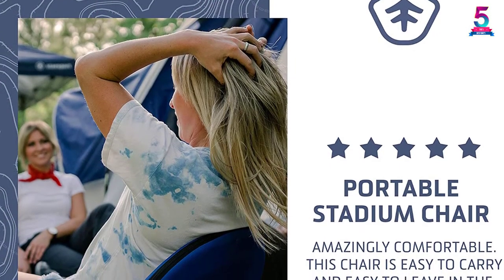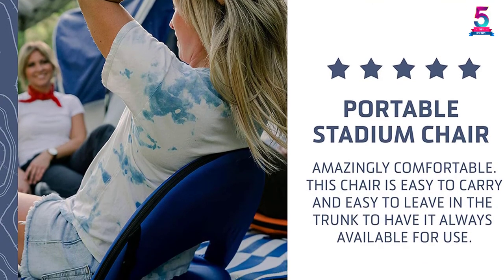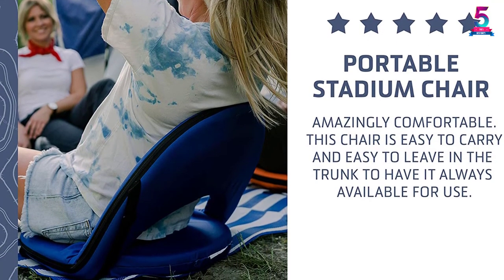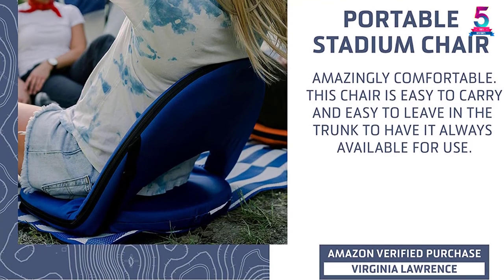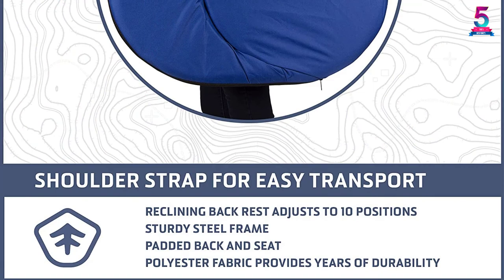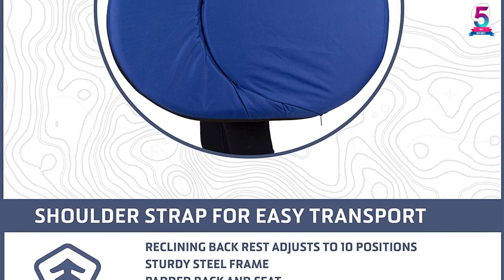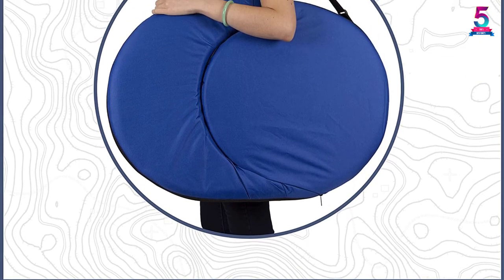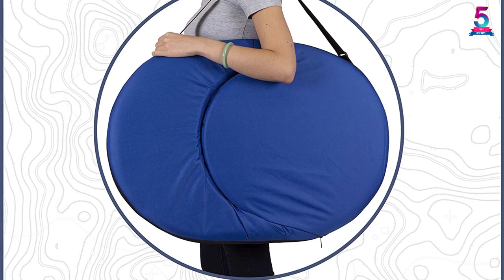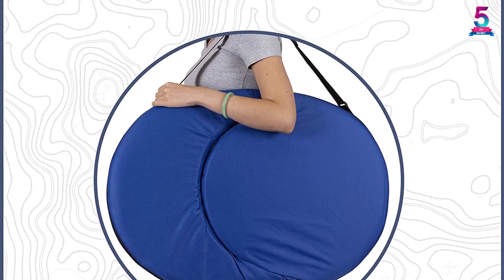Moreover, it is lightweight and folds flat so you can use the adjustable shoulder strap to ease transportation. This item features a flexible backrest recliner that adjusts to your most comfortable position from 10 different levels. You can also change your posture to meet your usage situation, whether you want to read a book or watch a game. Featuring a long-lasting steel frame and multiple back and seat cushions, this chair guarantees excellent back support.